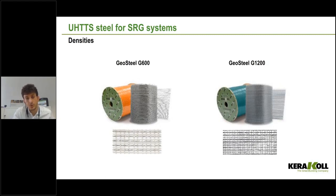We have four densities of Geosteel: G600, G1200, G2000, and G3300. When talking about masonry with Geocalce mortar, we can only use the two lowest densities — G600 and G1200. The mortar must pass through the voids to create a bond and interlocking. The highest densities can be installed with resin, which is not compatible with masonry. The only difference between G600 and G1200 is the distance between the cords.